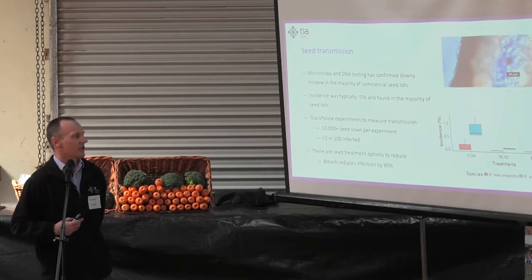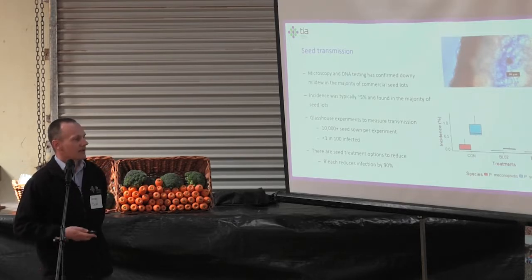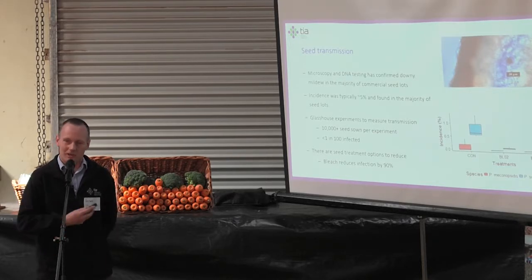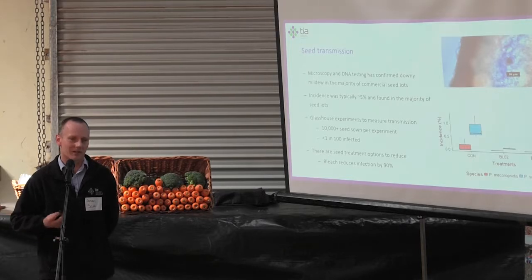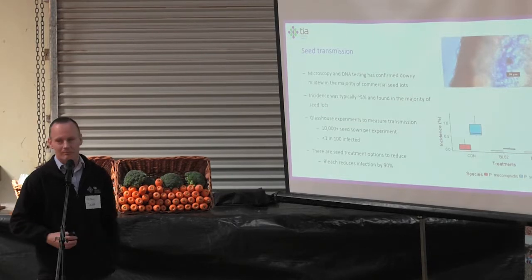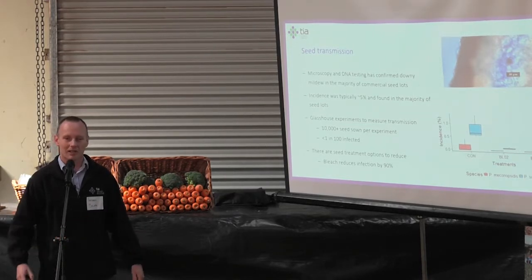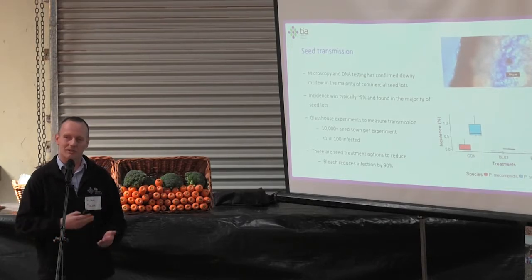The even better news is that the transmission rate from that seed into fresh seedlings when you actually sow it is very low — less than 1% typically. This was actually a source of frustration for us as a research group at first, because we were setting up experiments and seeing nothing. It wasn't until we ran large greenhouse trials of 10,000-plus plants that we were reliably able to pick up transmission from seed to seedling. So it's very inefficient in that regard.